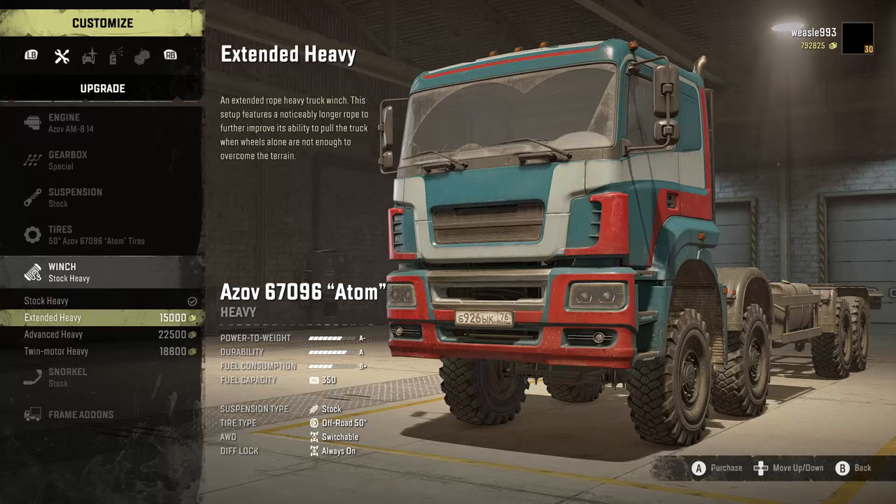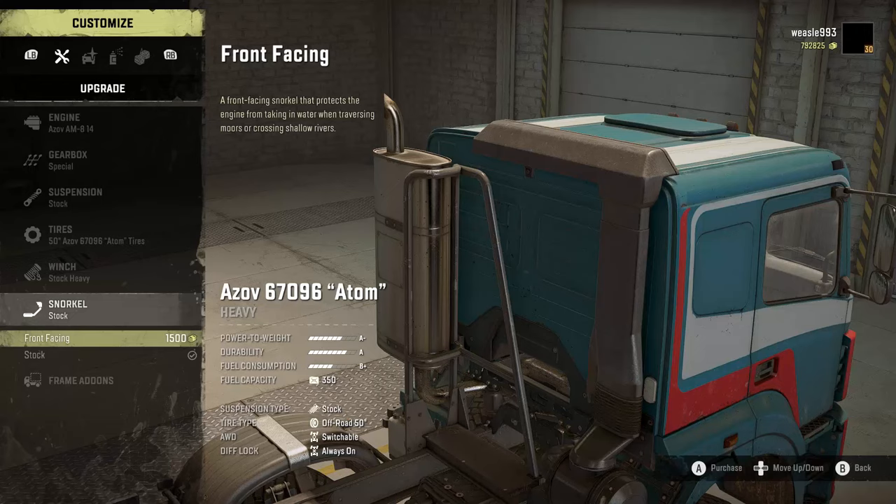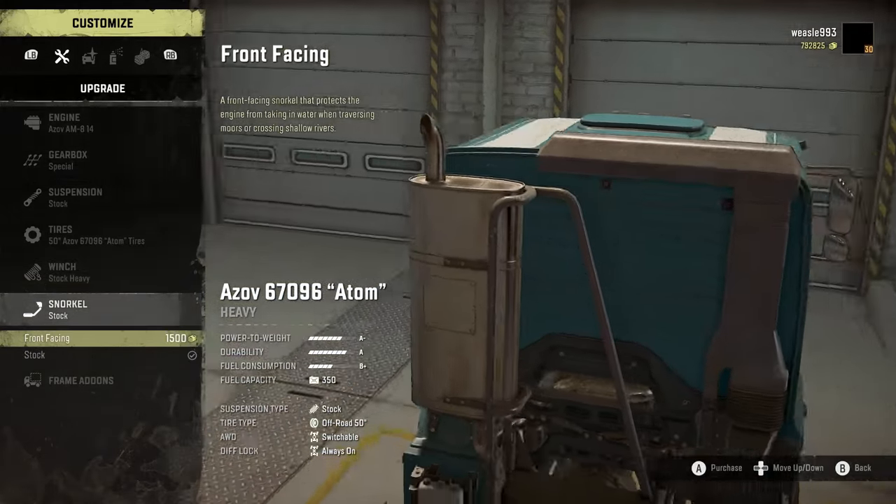For winches we have the stock winch, extended heavy, advanced heavy, and twin motor heavy — so the normal lineup for that. We also have a front-facing winch and a stock snorkel.